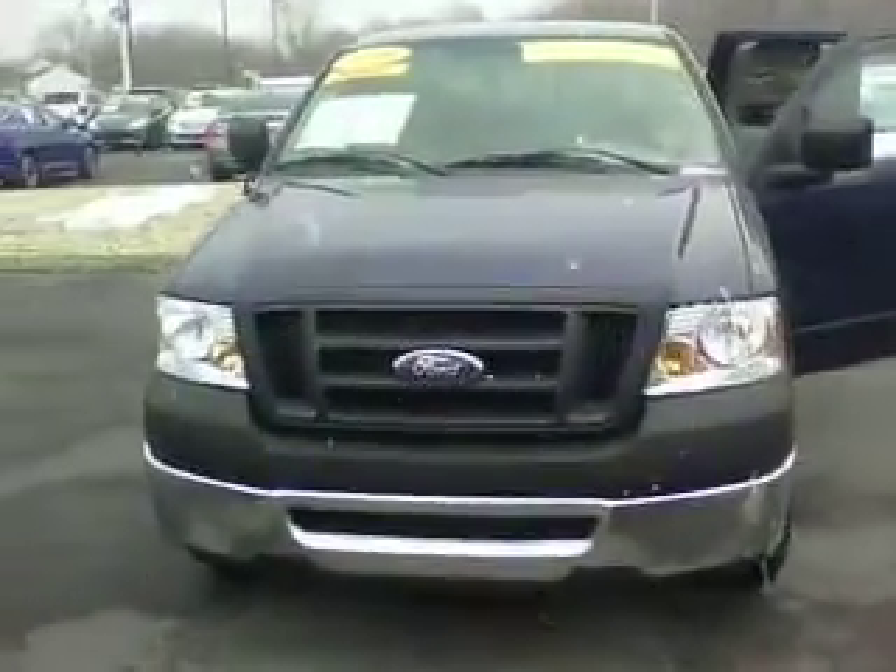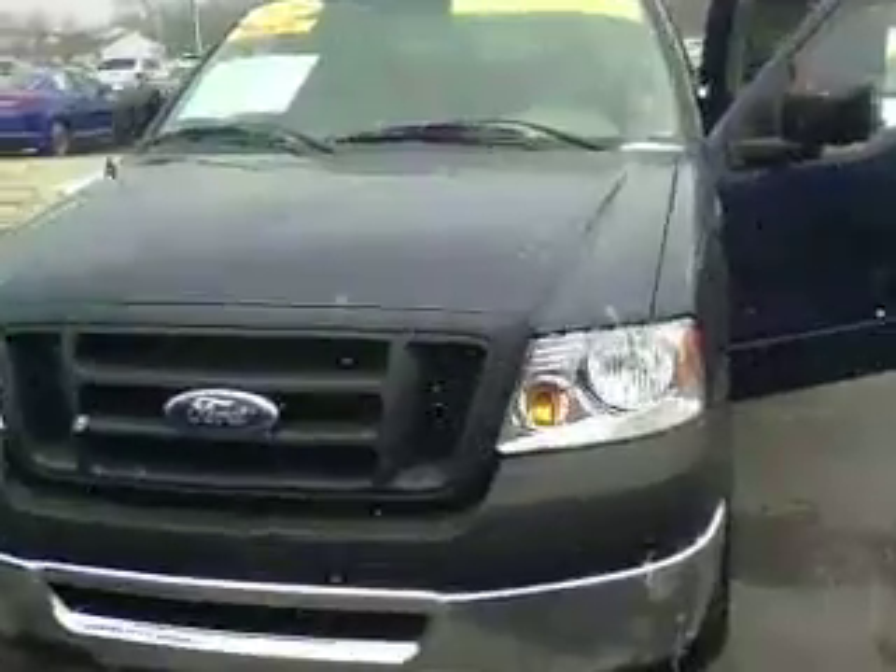Hey Leanne, Mike Balkeser at Bill Estes Ford. This is the '08 F-150 you inquired about.